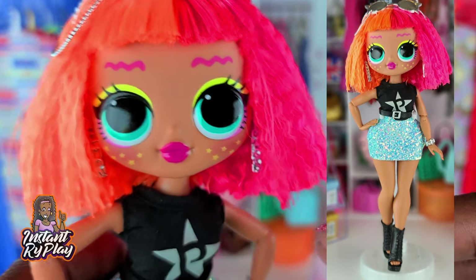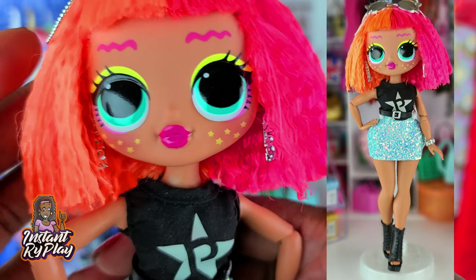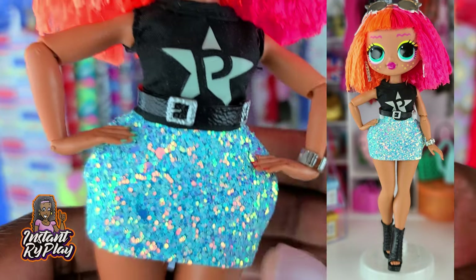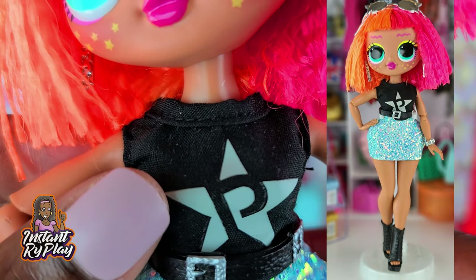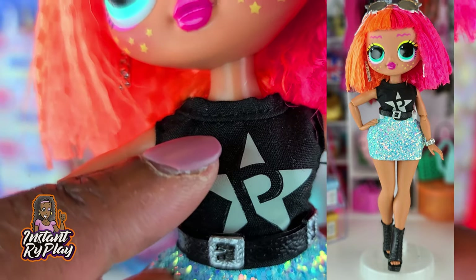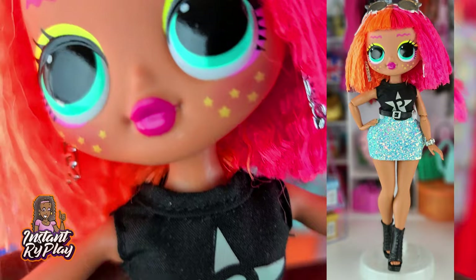At least on this one — I have like three Neonlicious's. So on this one I gave her a bob. I also have a question: this is a Snap Star top, but does anyone know why there's a P on here instead of an S? I have no idea. I've always wondered that. But anyway, this is the look I created for Neonlicious.